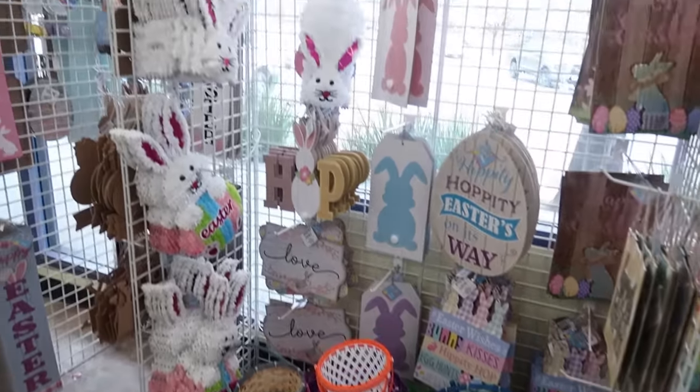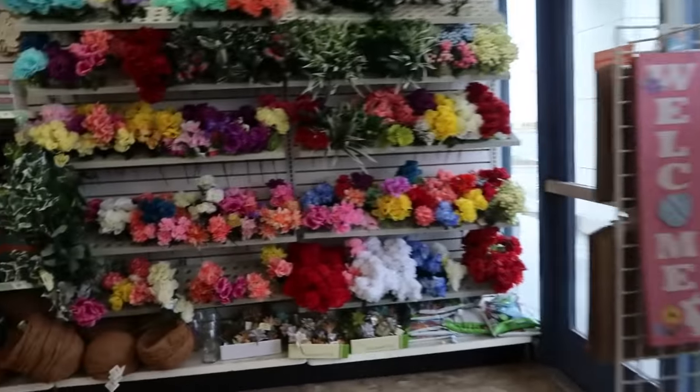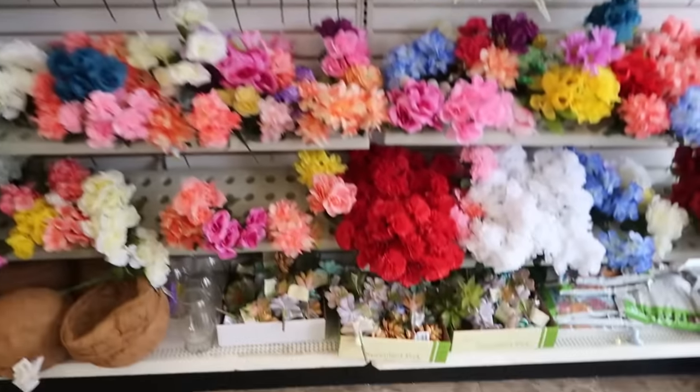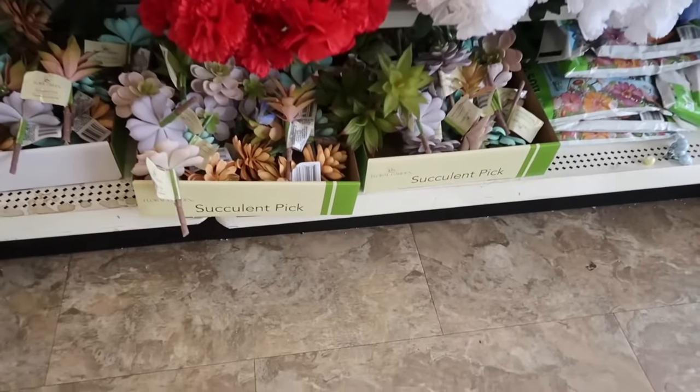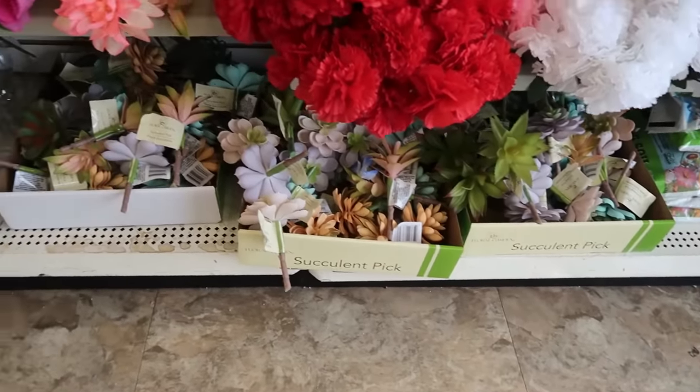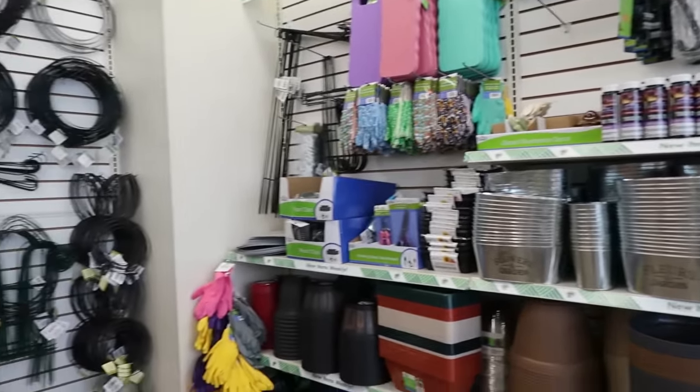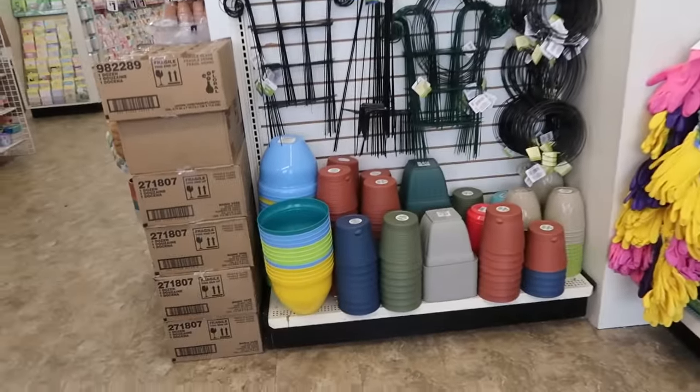Over here, let's see — back here you got the flowers, you have the succulent picks down there, pots and all the gardening stuff.